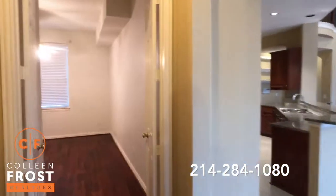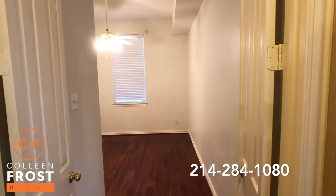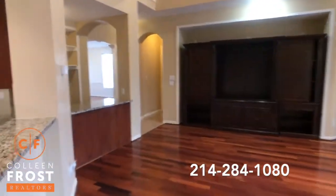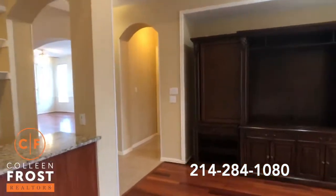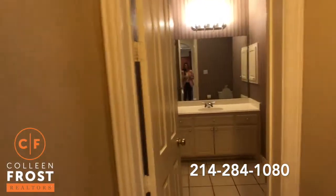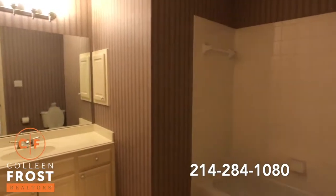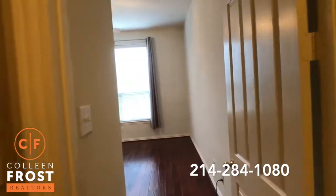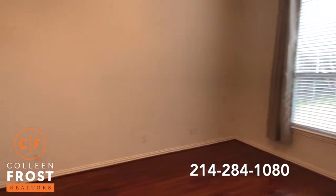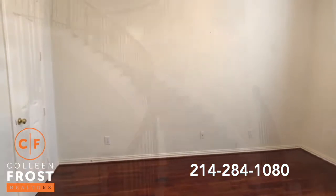So we've got essentially the master — you could use the bonus space as another bedroom, home office, or exercise room. Then we'll go to the other side of the property where we have another full bath and bedroom downstairs. Here's our next full bathroom, and then here we have an additional bedroom with those beautiful hardwood floors.